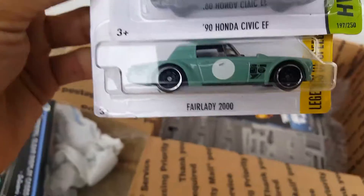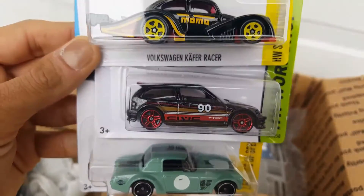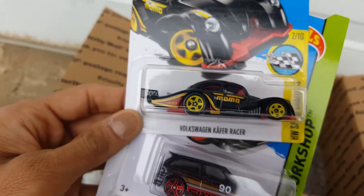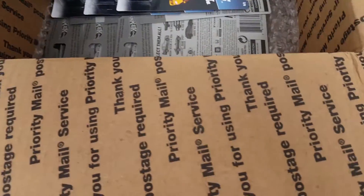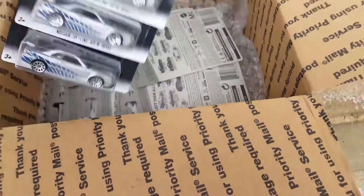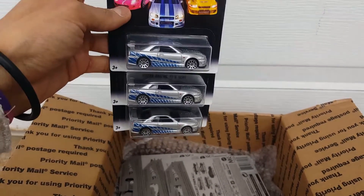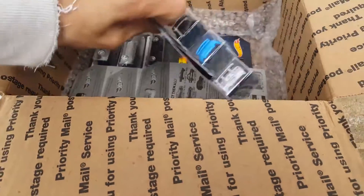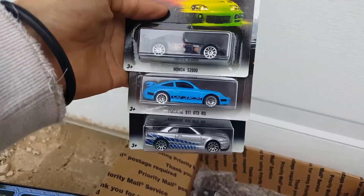Look at that — everybody loves this Fairlady because of those wheels. Look at that Civic! And I didn't have this black version of the Volkswagen Beetle, I only had the red one. So really cool. Now we have three extras — plus this badass Skyline. We got the three right here.